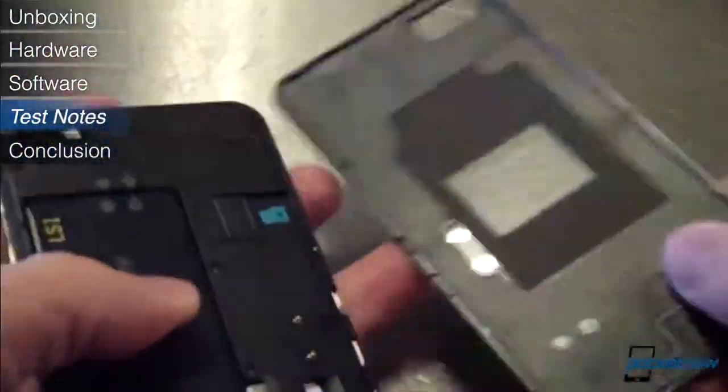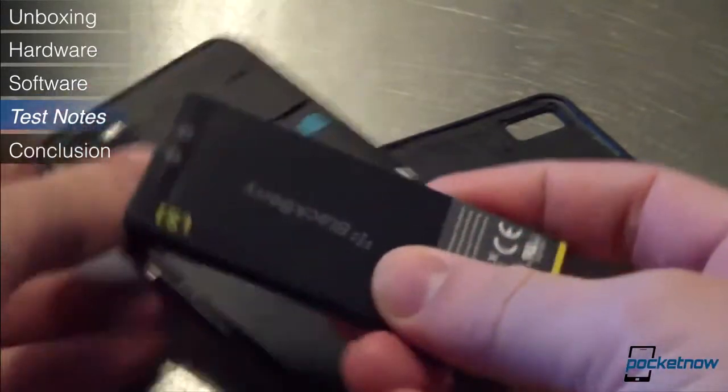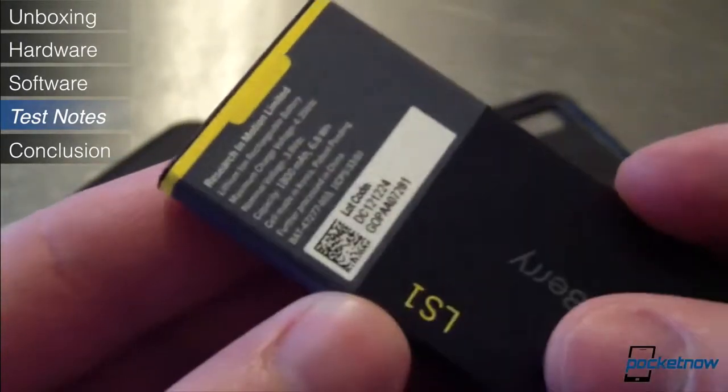Sadly, the stock 1800 mAh battery isn't quite up to all this stress. It gets us through most days with moderate use, but any kind of prolonged heavy use sends endurance plummeting. You're going to want to invest in spare batteries if you're a power user.